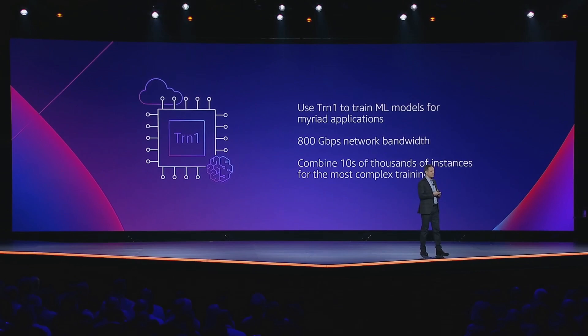Adam also announced a new TRN1 instance type for EC2 that's optimized for machine learning model training. The new instance features 800 gigabit per second network bandwidth and seems to be optimized for a machine learning training cluster where workloads are shared across many, many machines.